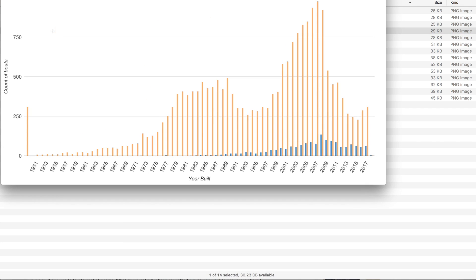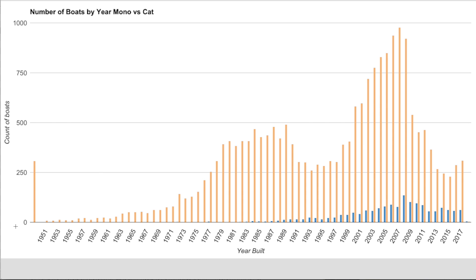Splitting by catamaran and monohull, there's a spike for pre-1945 boats grouped together. Catamarans don't appear at all until 1977, and there's really very little until around 2000. The peak for listed catamarans is around 2007 to 2009. This is presumably because charter companies keep boats for about 10 years, after which they're considered out of vogue. Since catamarans are heavily used in charter, they flood the market after that 10-year cycle.